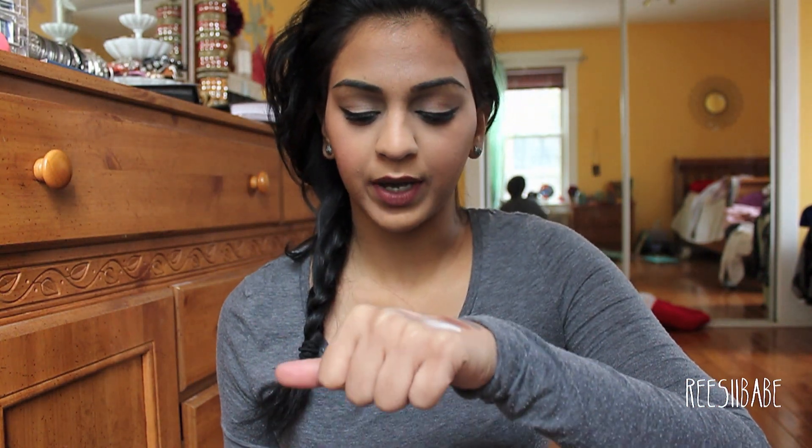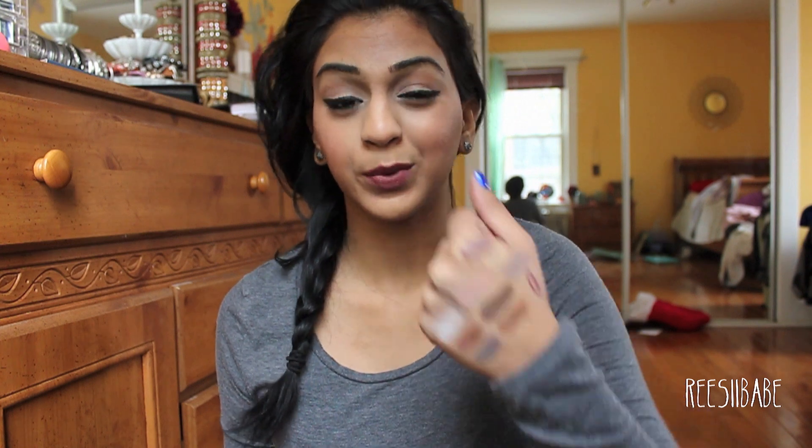I really do love these colors. I will be doing looks with them, don't worry. But I think they're all super creamy, super pigmented, and I really do like this palette. I would definitely recommend it. So I'll just go ahead and go into it individually with the individual colors right now.